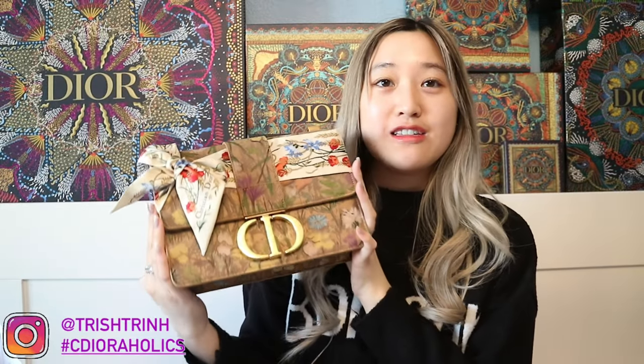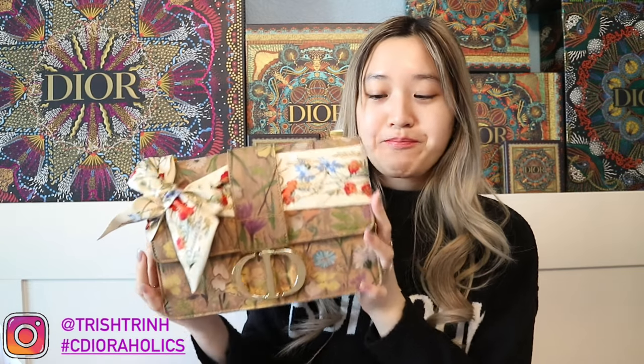This handbag is super, super limited edition. You guys know I have been waiting super long for a 30 Montaigne. This 30 Montaigne — there are only 20 units in the US and I got one of them, yay! This 30 Montaigne is hand painted, that's why it is quite expensive. This one is $5,100 USD, tax not included.